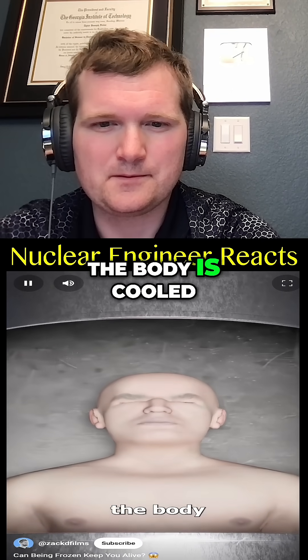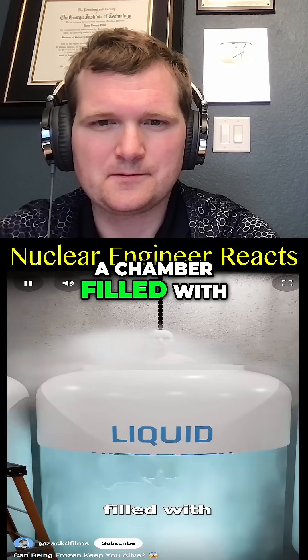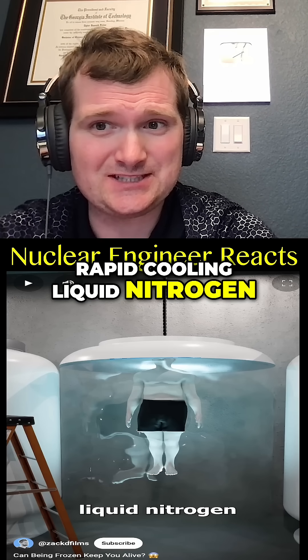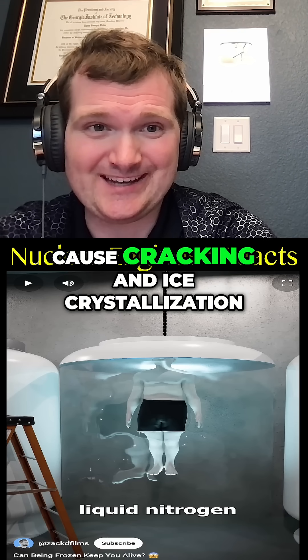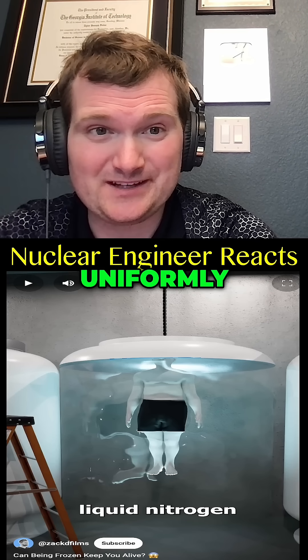Once prepped, the body is cooled to a super low temperature and placed in a chamber filled with liquid nitrogen. Rapid cooling to liquid nitrogen temperatures at almost minus 200°C has the potential to cause cracking and ice crystallization, which is why it has to be done very controlled and uniformly.